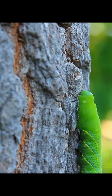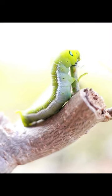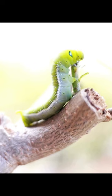Then the eggs become larvae, or a munch-hungry caterpillar. The main function of the caterpillar is to eat a lot of food. The food eaten at this stage is used later until it becomes an adult.